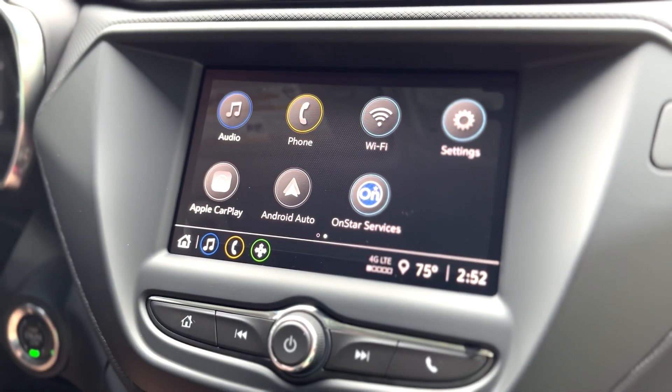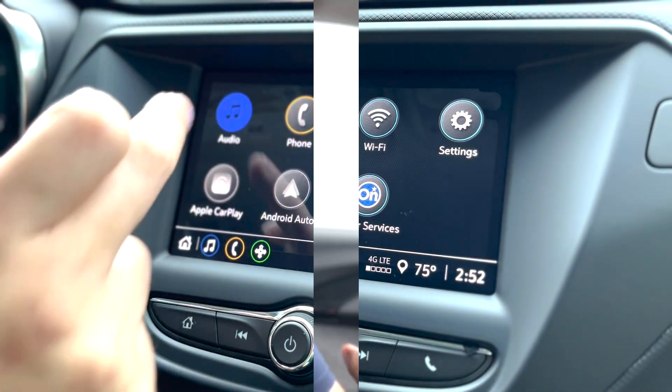We do have complete Bluetooth capability with audio and with phone. With this vehicle, you also get a three-year, 36,000-mile bumper-to-bumper warranty and a five-year, 60,000-mile powertrain warranty.